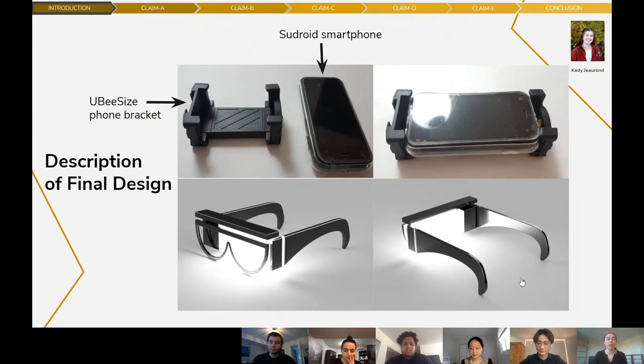Our team's proposed conceptual design is the Sudroid glasses. The custom-built device comprises the mini Sudroid smartphone, a USB-sized phone bracket, and a custom-designed 3D-printed glasses frame. The phone bracket holds the smartphone firmly in place, and the client is able to remove the Sudroid phone when it needs to be charged. The USB-sized bracket is fitted with threaded inserts on both ends to easily screw onto the frame. The 3D-printed frame serves as the exterior component, while the camera and bracket are the interior components, allowing the client to wear this functioning device.